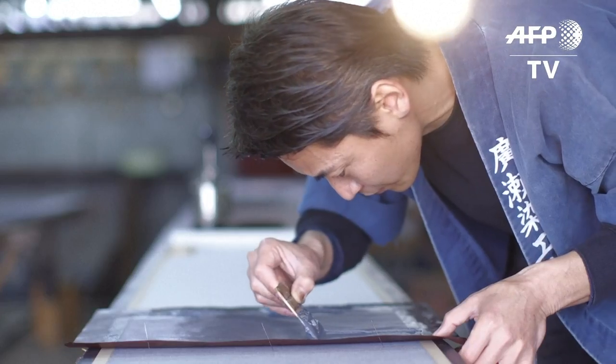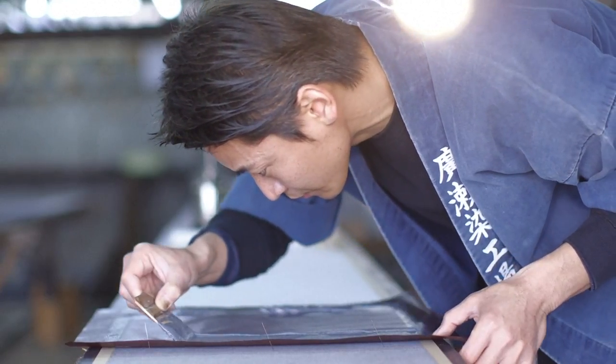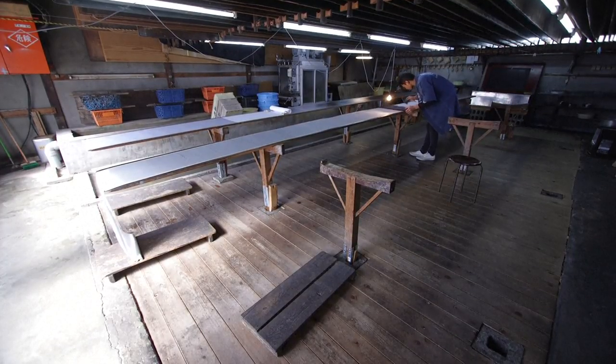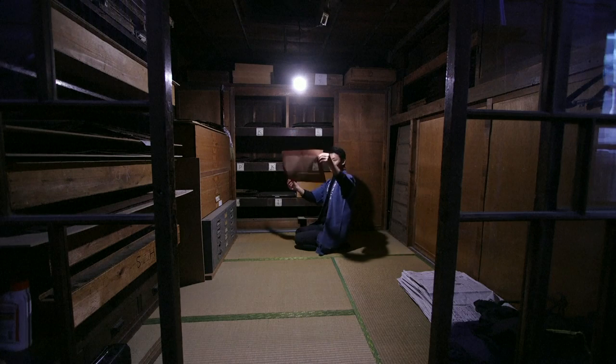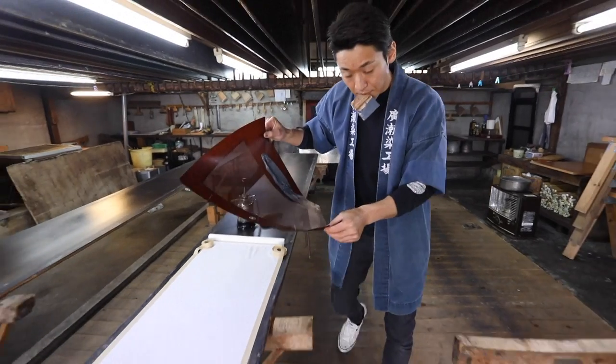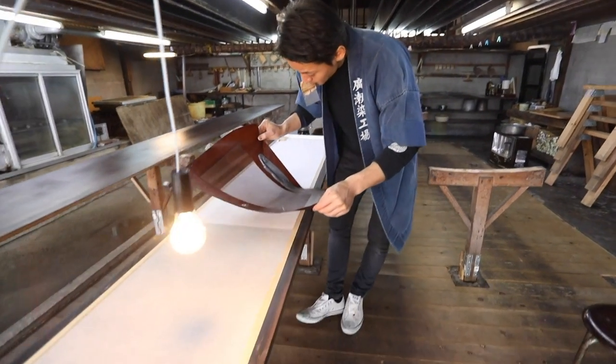The art of precision. Yuichi Hirose is keeping an ancient Japanese craft alive. Using meticulously hand-cut stencils, he's dyeing fabrics used to make the country's emblematic item of clothing, the kimono.